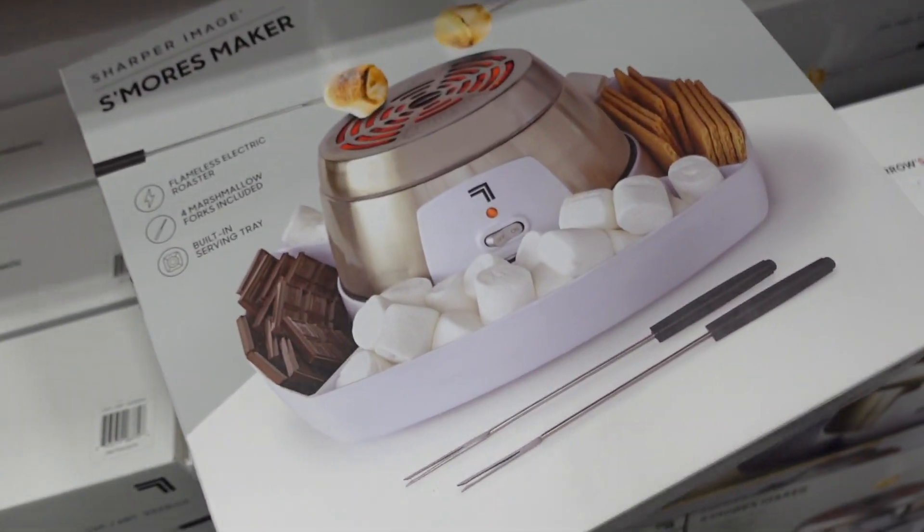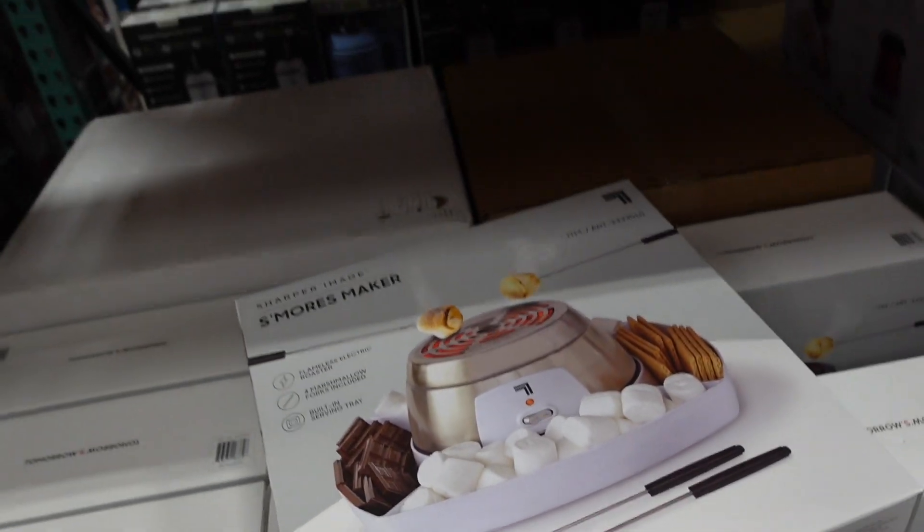Great gift idea — the Sharper Image s'mores maker is $19.99, which is a really good price.